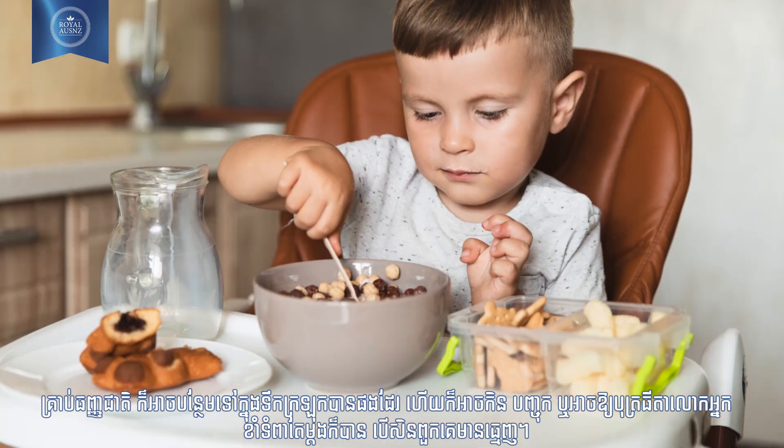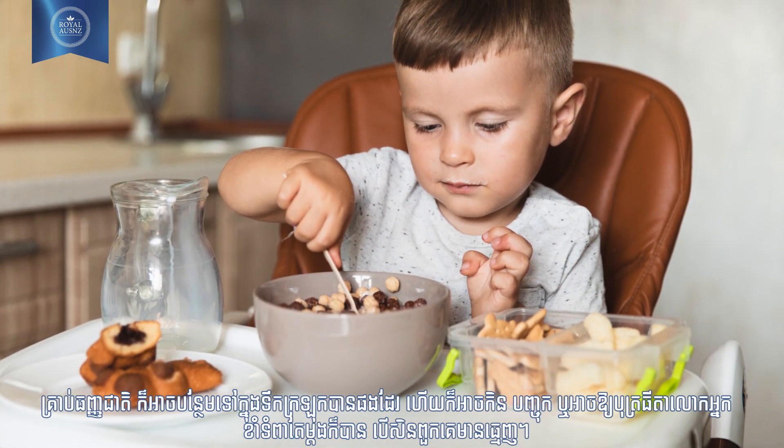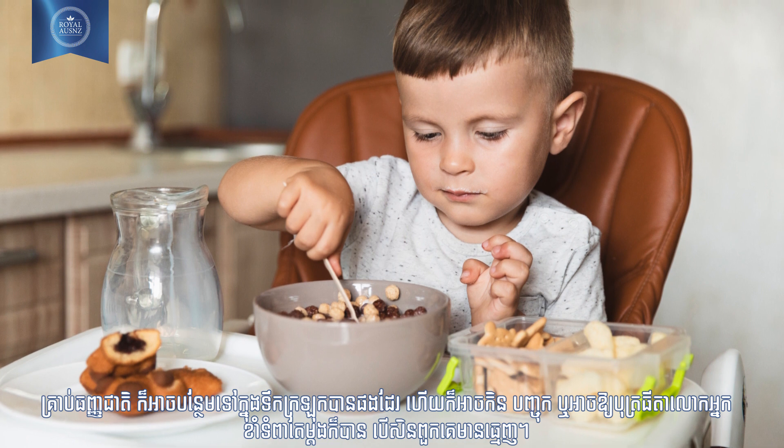Number seven: nuts. Nuts like cashews and almonds are rich in vitamin E, fats, proteins, and carbs. Nuts can be added to shakes or smoothies, mashed and given, or chewed upon directly once your baby has teeth.